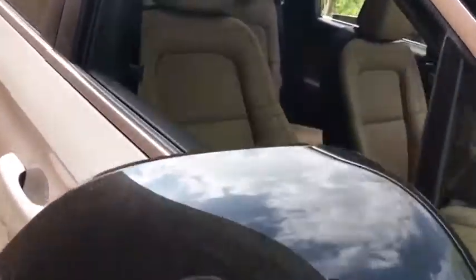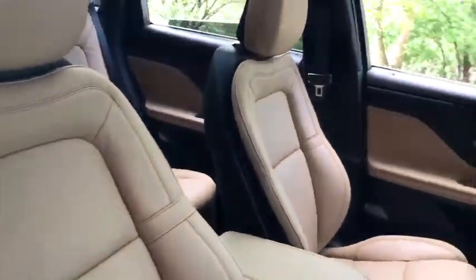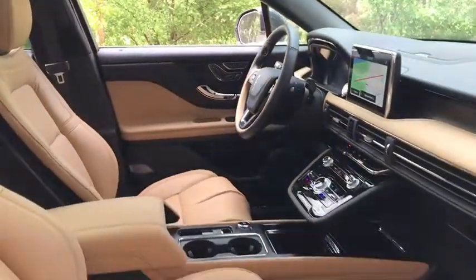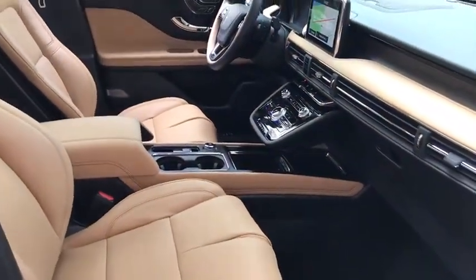Backup camera, remote engine start, steering wheel audio controls, navigation system, keyless entry, power liftgate, power passenger seat, traction control, stability control.